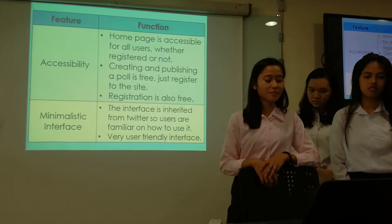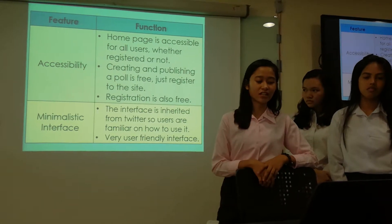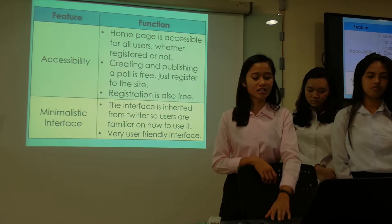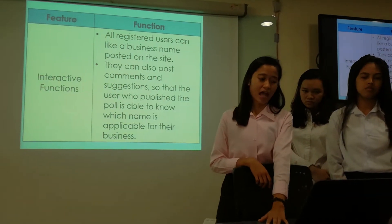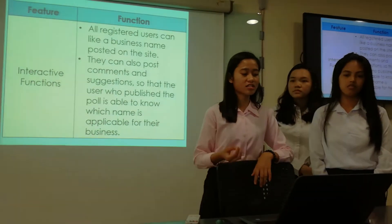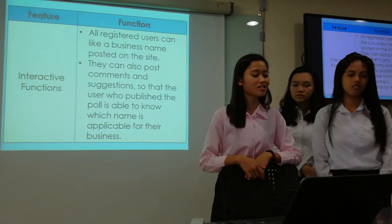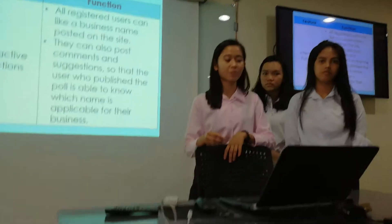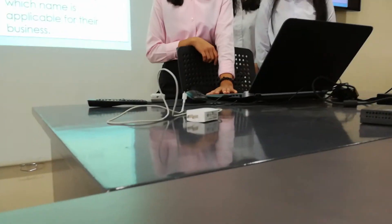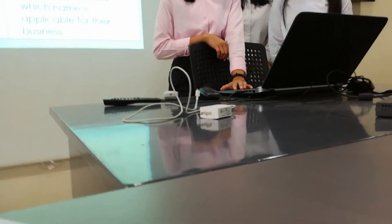The next feature is the minimalistic interface. The interface is inherited from Twitter so users are familiar with how to use it, and it is very user-friendly. The last function is the interactive function — all registered users can write a business name posted on the site. They can also post comments and suggestions so that the user who published the poll is able to know which name is applicable for their business.